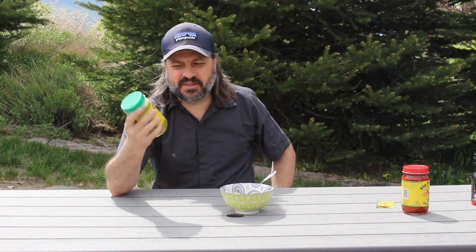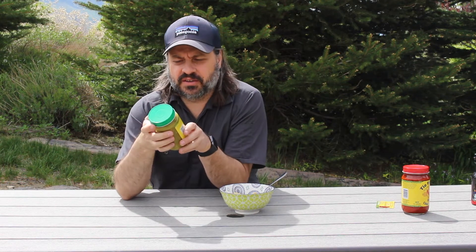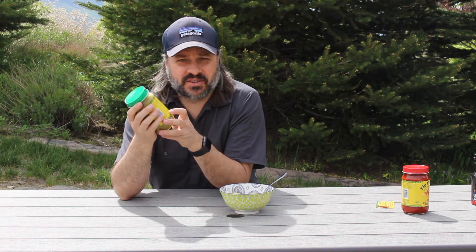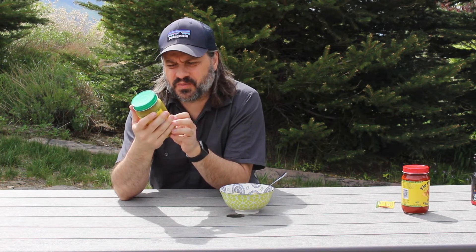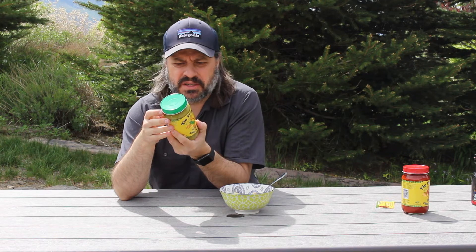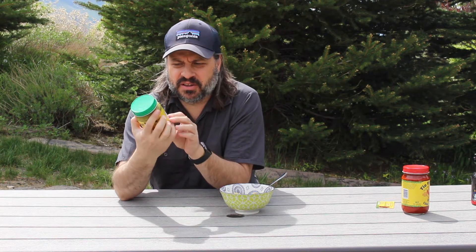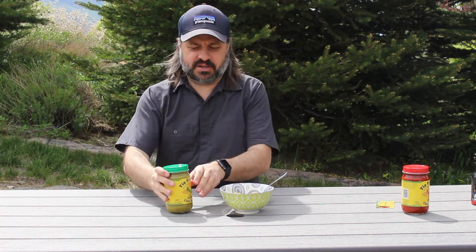Small business down in New Mexico — I will link their info up in the description if you want to check them out, but today we're going to give this a try. New Mexican style green chili sauce, hot. There's also a mild that they offer, made in New Mexico. Not a lot of information on the label itself. It just says serve for quick enchiladas or add to your favorite recipes. No real description, so we're going to describe it ourselves here.